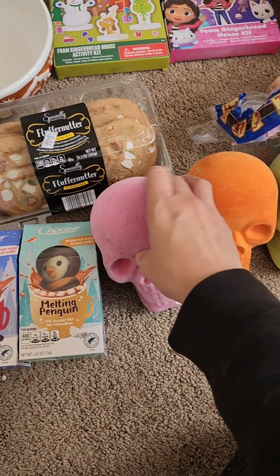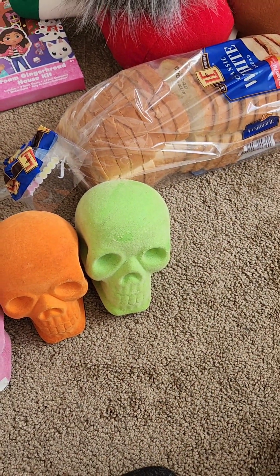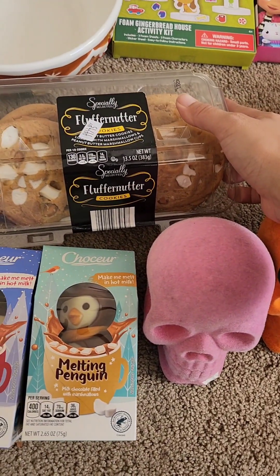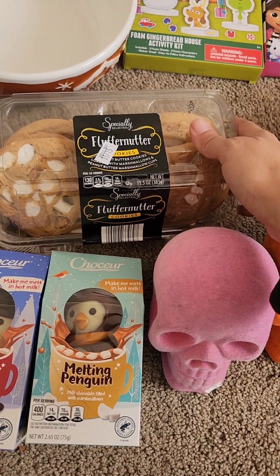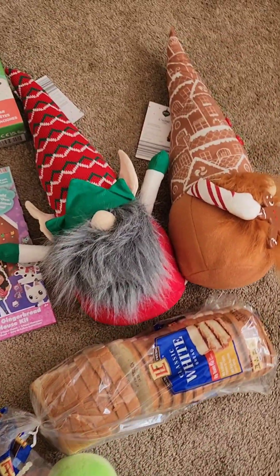I just needed some bread — I tried making bread on my own a couple days ago but it did not come out good. I've never seen these before — they sound really good, marshmallows and peanut butter. I love cookies, so I had to get some.